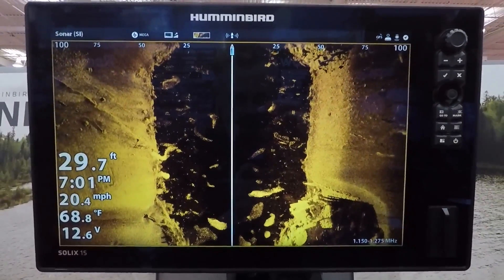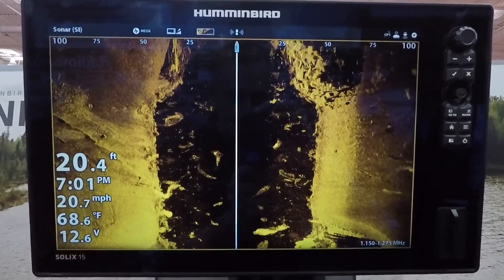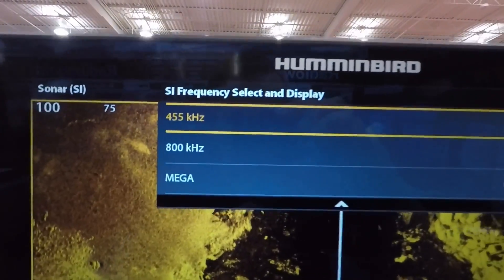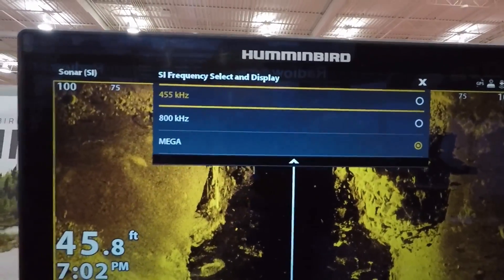What that'll do is help you out in the detail level — the higher the frequency, the better the detail. In ranges up to 250 feet, Humminbird claims this is going to give you your best detail. Where it's really going to be beneficial is in your 455 and 800, because what they've done this year is change those to CHIRP frequencies.